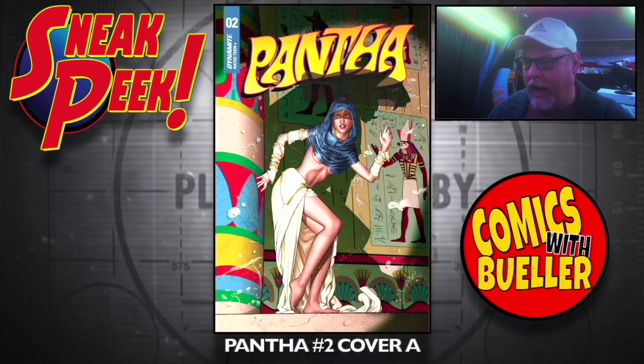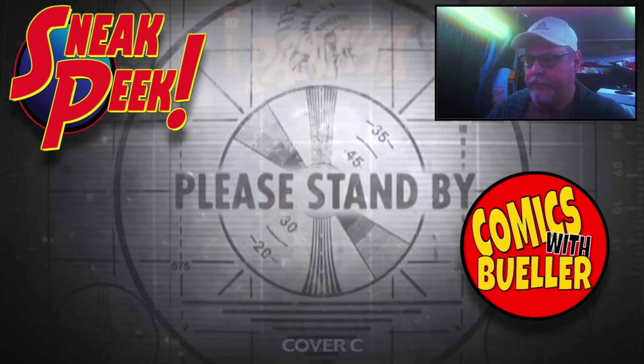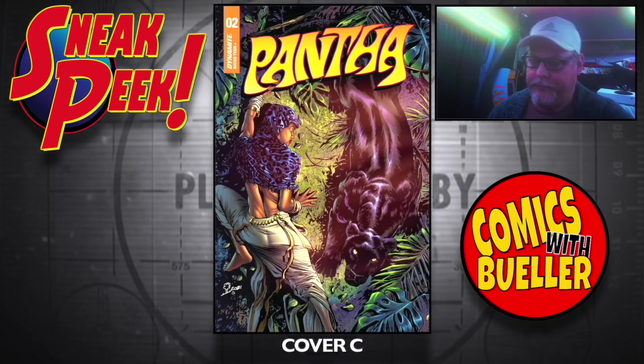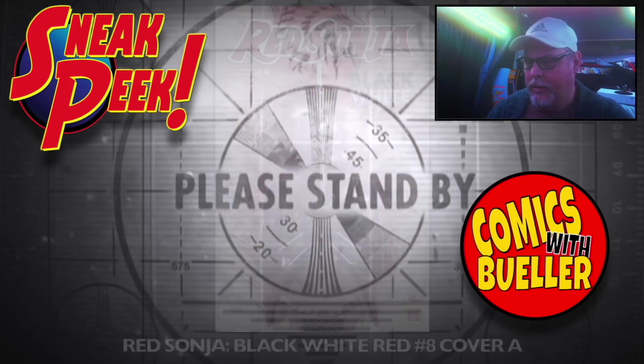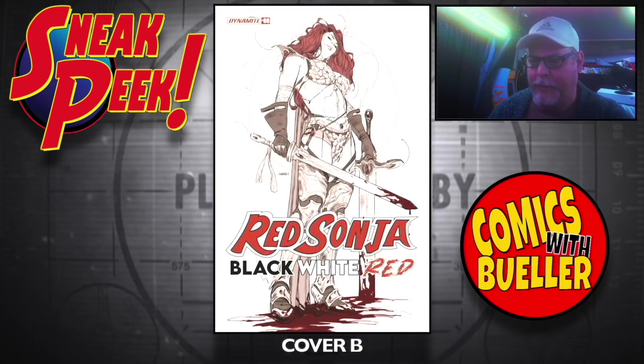Panther number two — Cover A, Cover B, Cover C. Red Sonja: Black, White, Red number eight — Cover A by David Mack, looks like. Cover B.